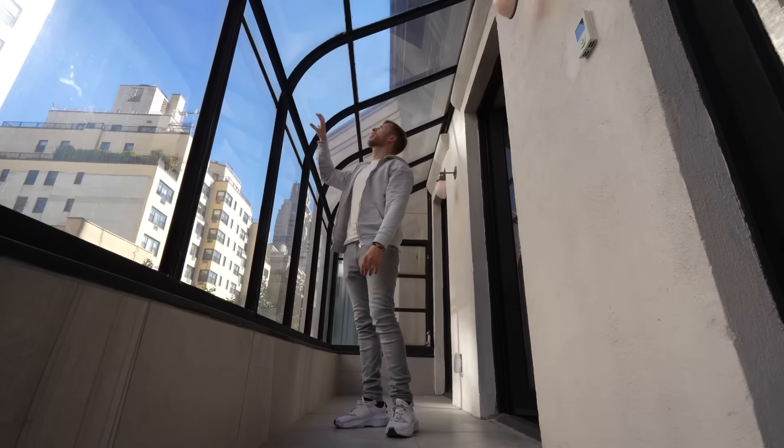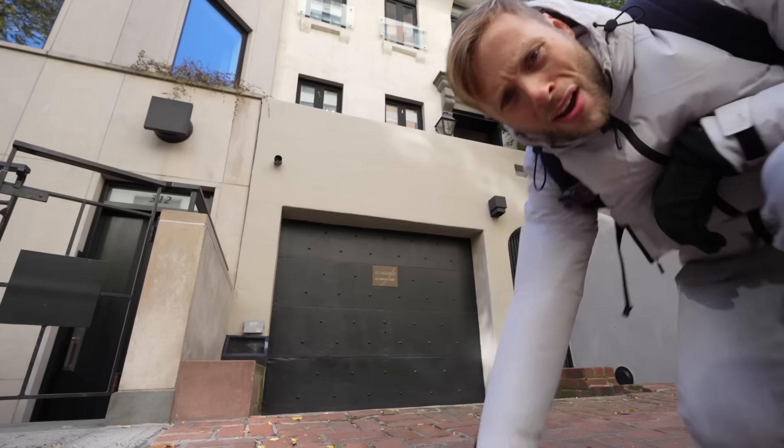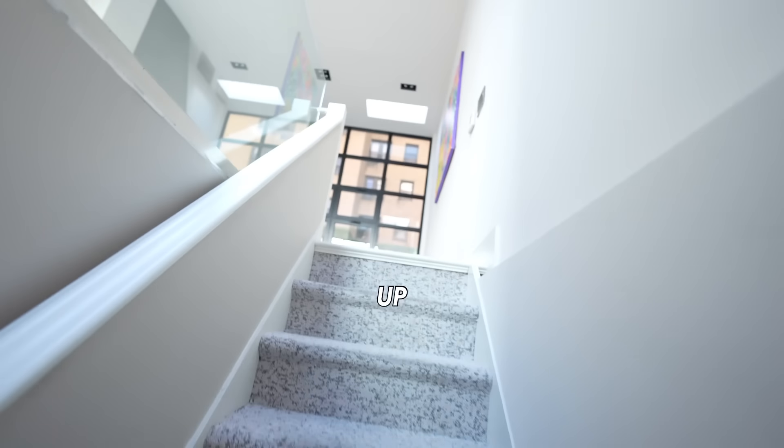What do you think is more impressive? The glass balcony? The private staircase? Or the private garage? But that's the grand prize right up here.